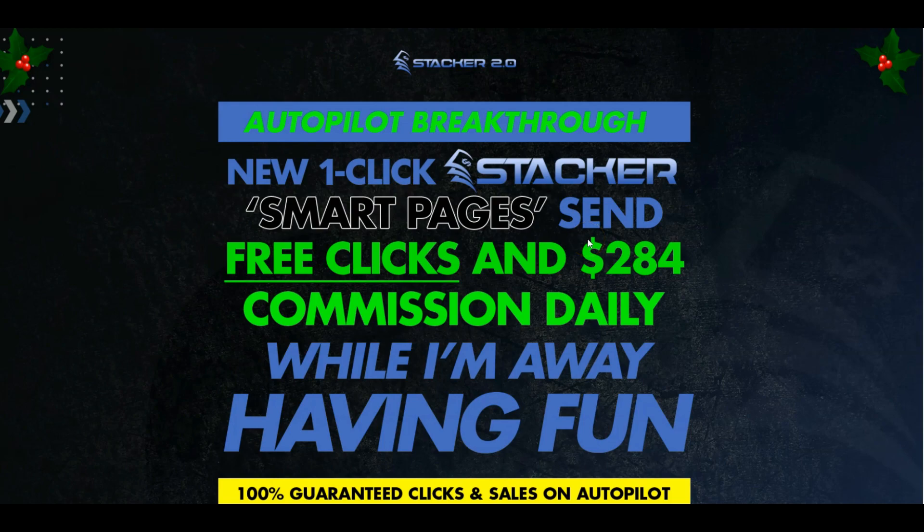Here we are on the sales page for Stacker 2.0. It says 'autopilot breakthrough - new one-click Stacker smart pages send free clicks and $284 commission daily while I'm away having fun.' To translate that: this is a bonus page generator that comes with bonuses. The $284 commissions daily is down to the individual - that's not necessarily what you'd make, but you could make more than that.